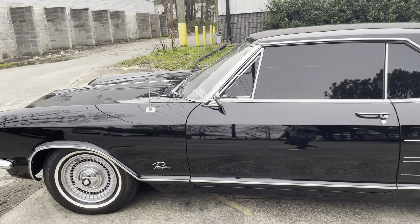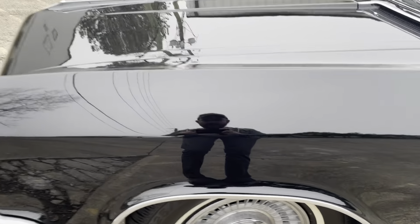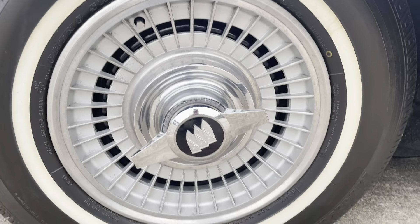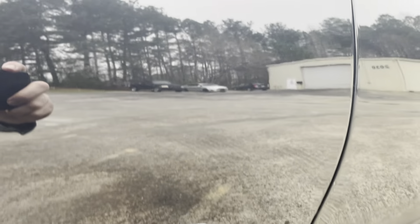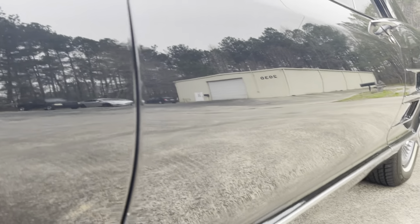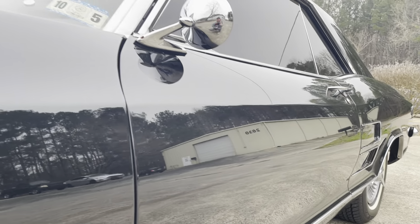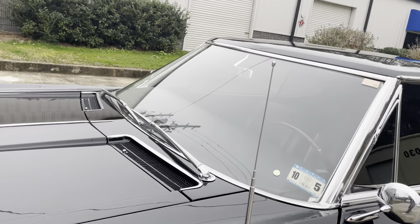The antenna is stuck up — it will not go down any further than that. You can see the paint quality in the video; it looks very, very good. All the bright working chrome is in excellent shape as well.